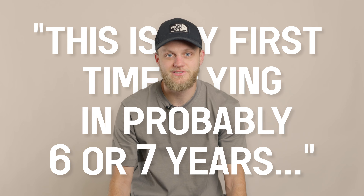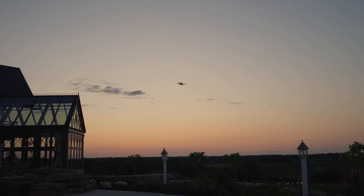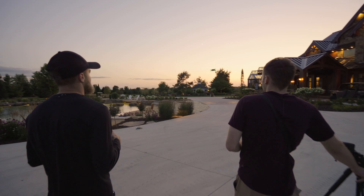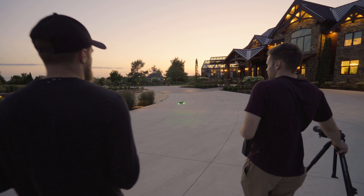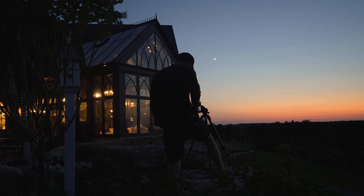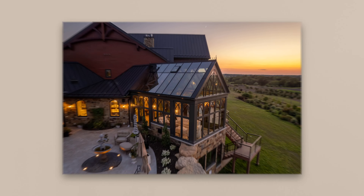I moved on quickly after that to doing some drone work. I wanted to make sure we got drone work done at a variety of different lighting scenarios. I typically don't fly drones at all — this is my first time flying in probably six or seven years. I went after it; wasn't as hard as I thought, and I think it turned out pretty well. We shot all the way into the dark. The builders wanted some twilight shots where the conservatory was lit up and the rest of the sky was getting dark. I really like the drone shots at that time of day.